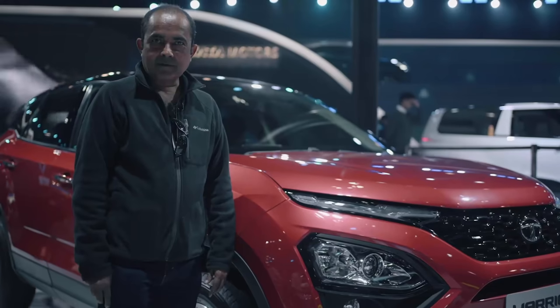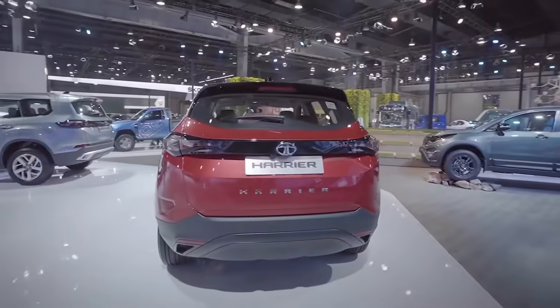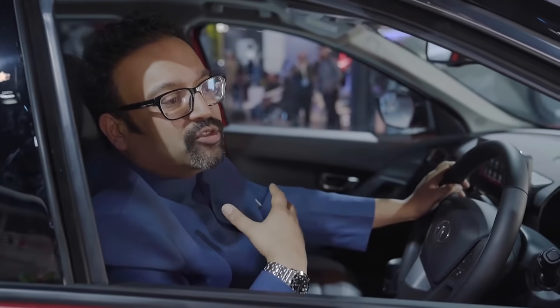It's very sporty, very futuristic — it almost looks like a Range Rover. The new 2020 Harrier. The Harrier is of course the best SUV out there. If I can say so myself, it's also the most beautiful SUV.